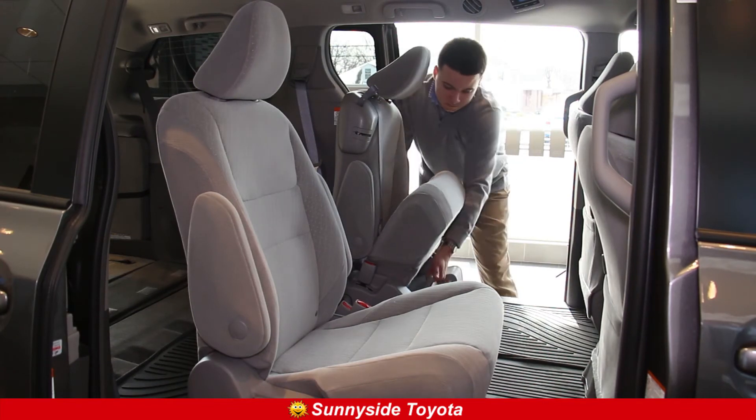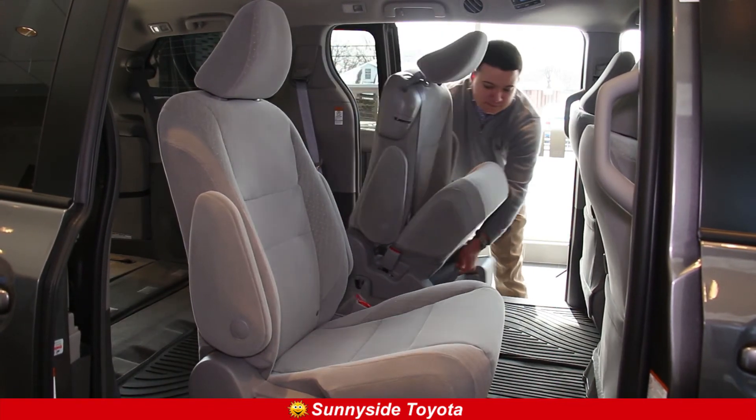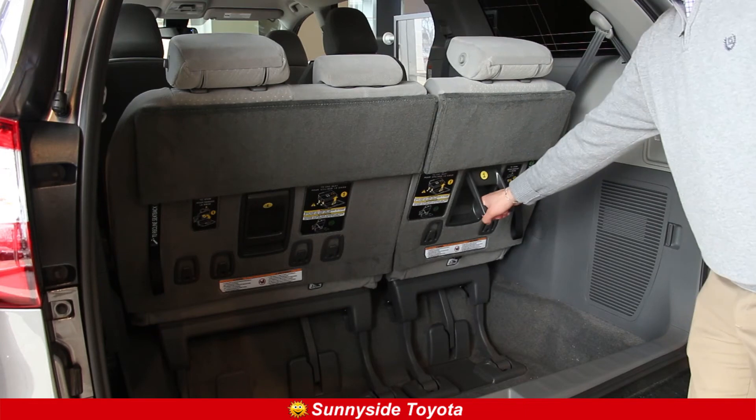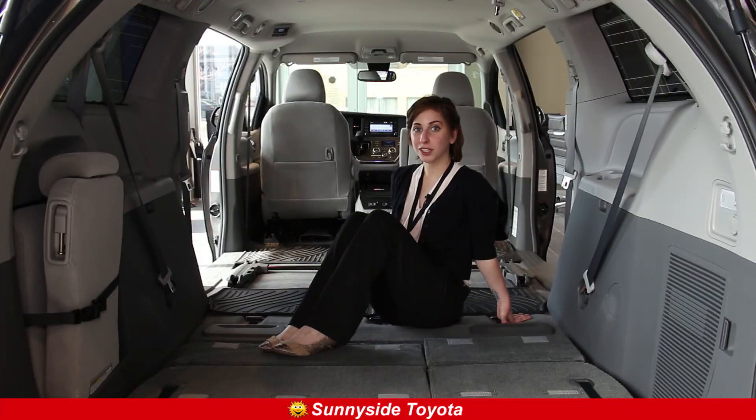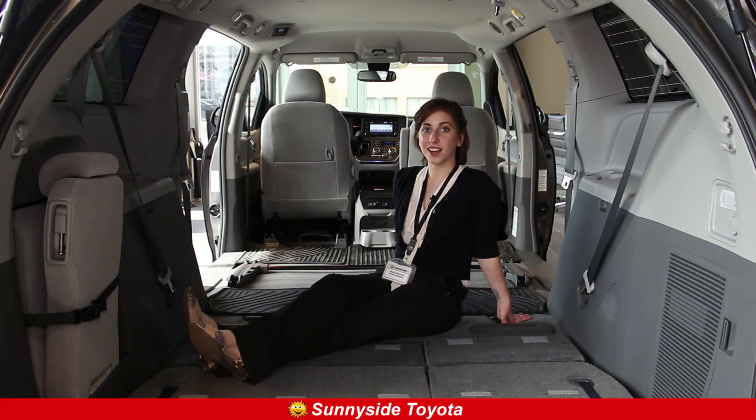Maybe you don't need all these seats — no problem. The second row can easily be removed and the third row can quickly be stowed into the Sienna. No longer will your kids be arguing over legroom. Stretch those legs and get comfortable.